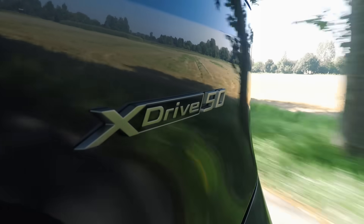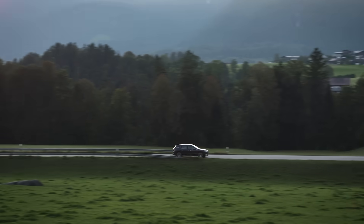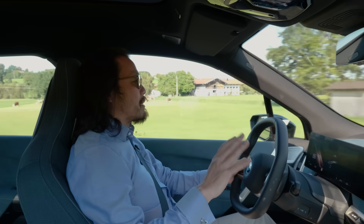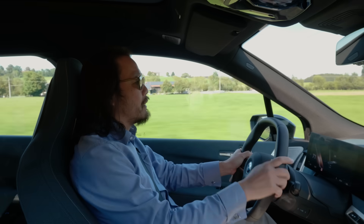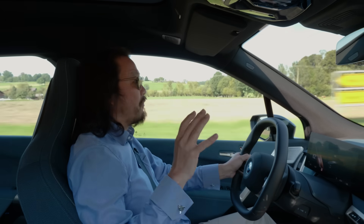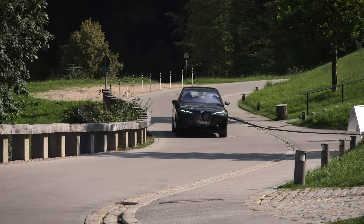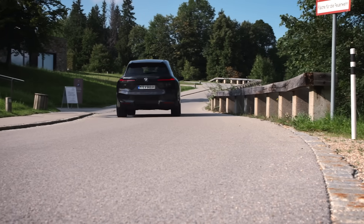Even though this iX is a little sportier when it comes to handling, ride quality really isn't suffering. It's a nice, smooth ride. On some of these roads in Germany, I've been seeking out little bumps and ruts wherever I could. As far as I can tell, it's really quite luxurious and soft, but not so soft that it feels floaty on the highway — it feels solid. With this adaptive air suspension, it really seems to be doing a great job at finding that delicate balance between sporty and comfortable, giving you the best of both worlds.